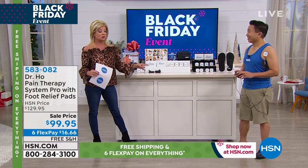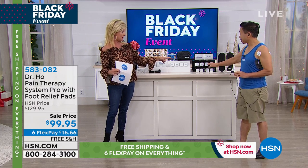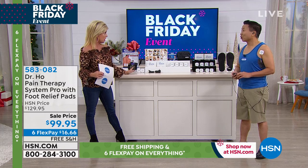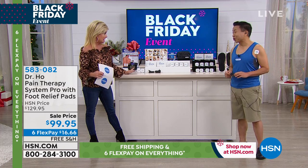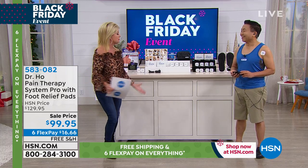Even if you go to Dr. Ho's website right now, just this system alone — without the foot and feet pads — is over $220 and you have to pay for shipping. But today, free shipping and handling, with six monthly flex payments.